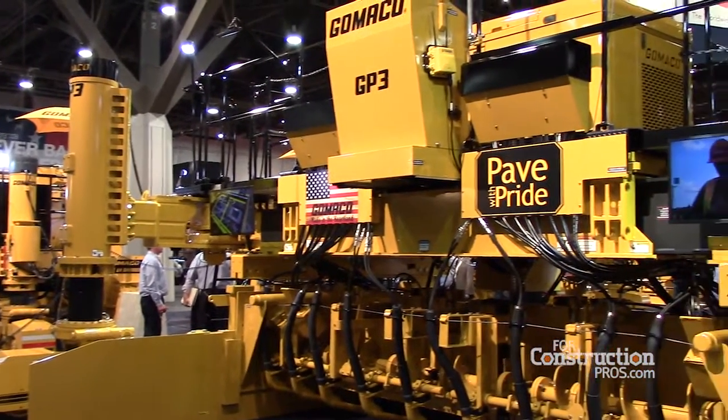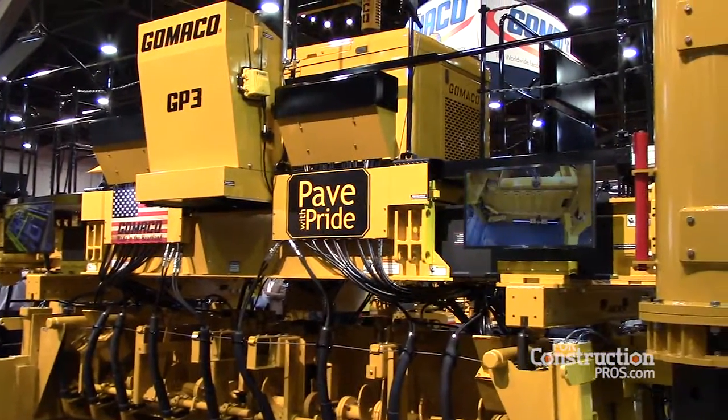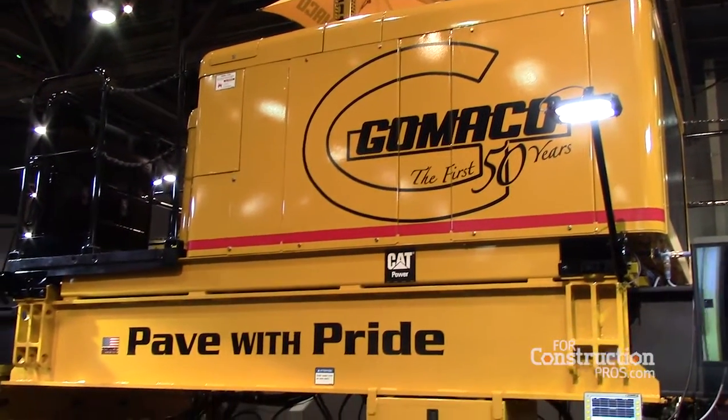This paver is our new paver line which was introduced in 2016, last year. It's the GP3, and it goes from 12 to 30 foot telescopic paver.